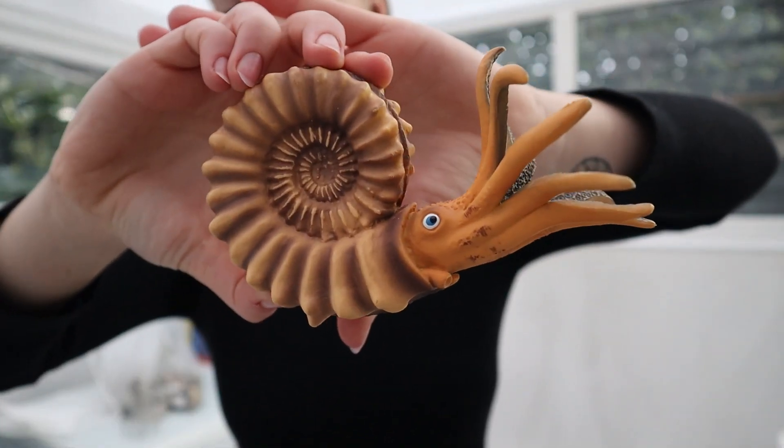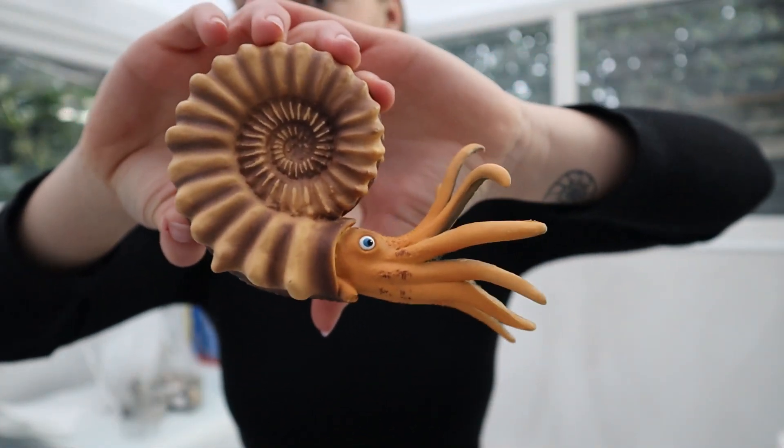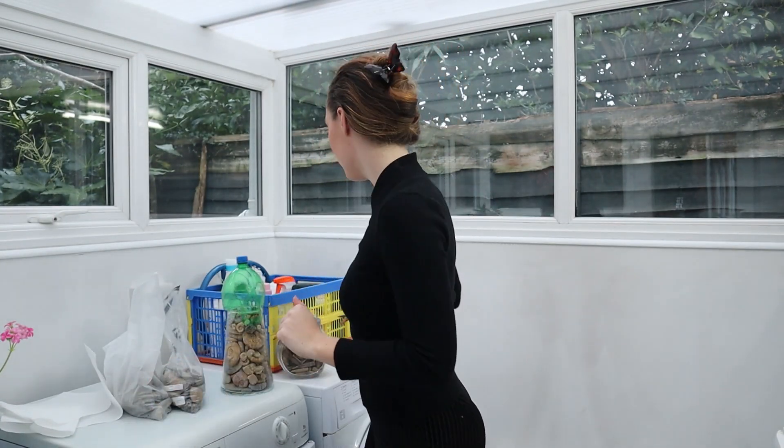And the ammonites look like this — they were also squid-like creatures, a bit similar to nautiluses that still live in our seas today. That's just a bit of a visual if you're not aware of what fossils we're dealing with today.